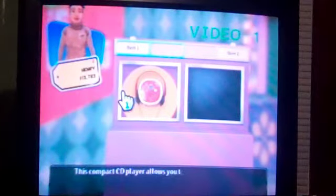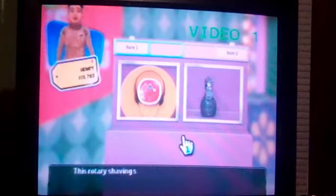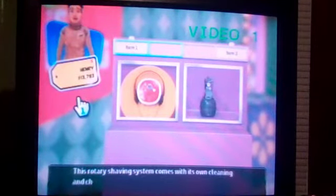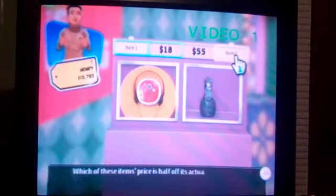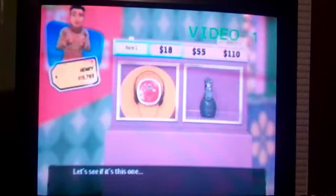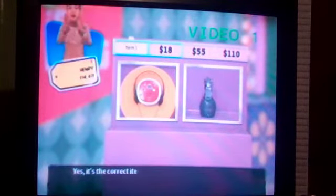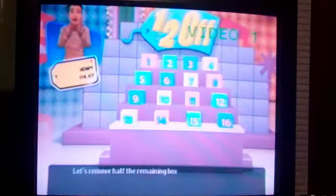This compact CD player allows you to take your favorite music wherever you go. This rotary shaver system comes with its own cleaning and charging base. Which of these items' price is half off its actual retail price? The shaver? Let's see if it's the one. Yes, it's the correct item. Let's remove half of the remaining boxes.